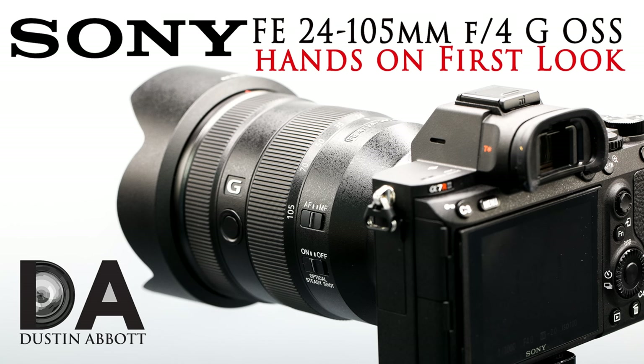I'm Dustin Abbott. Stay tuned because I'll have a lot more coverage coming from the Sony a7R III — a camera I'm really enjoying in many ways. You can also see an image gallery from the a7R III with photos from many different applications: APS-C mode, adapted lenses, native lenses, and the 24-105mm f/4 G, for which I just released a first-look review. Please click that subscribe button. Thanks for watching — have a great day.